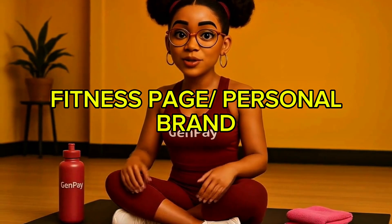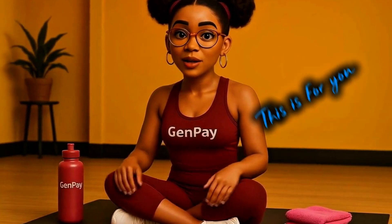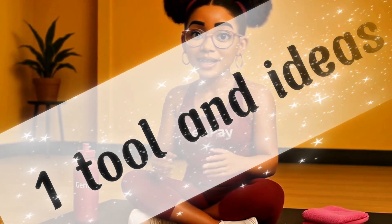If you're building a fitness page or a personal brand and you've been stuck thinking you need a camera crew or editing software to stand out, this is for you. You can create high-quality Pixar-style animated fitness content using nothing but AI. No filming, no drawing, no animation software — just one tool and your ideas.